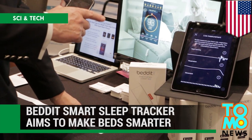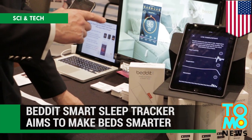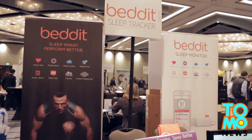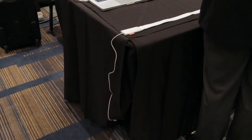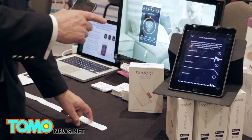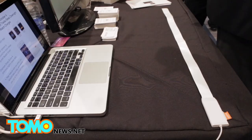Bed-It Smart is designed to give people tips on how to sleep better. Researchers at Bed-It are trying to convert ordinary beds into smart beds with the development of a sleep tracker, which works with an ultra-thin sensor that is placed between the bedsheet and mattress.